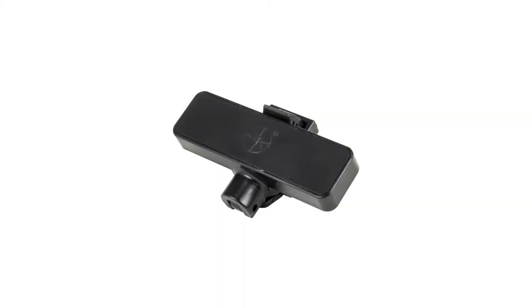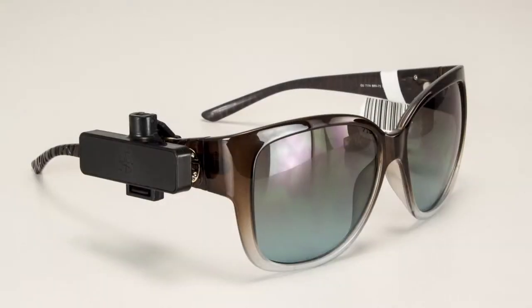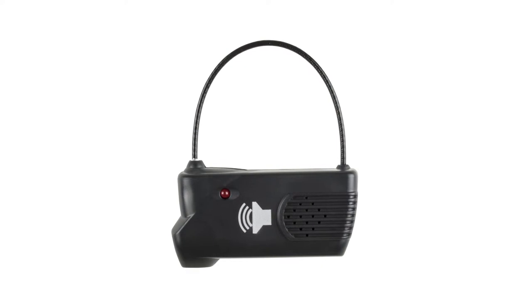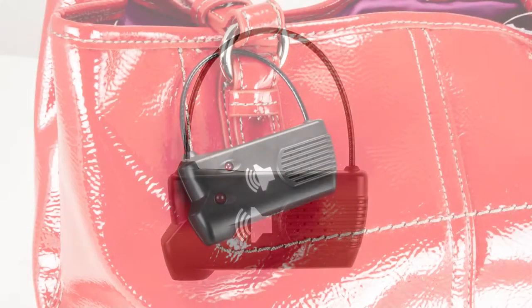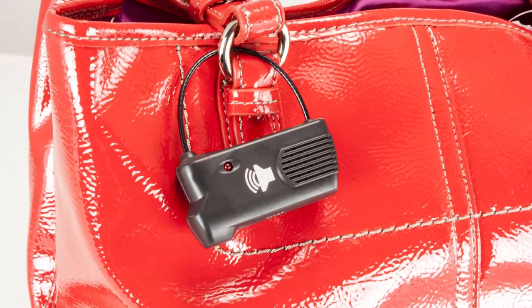We also have optical tags to protect eyeglasses and sunglasses. Our alarming tags are ideal for high value, high theft items such as designer handbags, leather goods, and denim. Available in both two and three tone alarms, these tags provide an added layer of security by alarming if tampered with inside the store and will also alarm if the item is removed from the store.